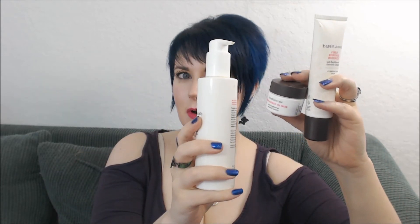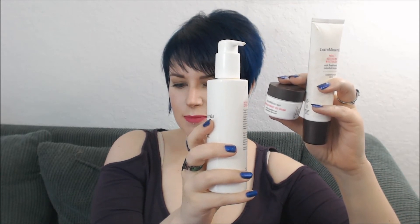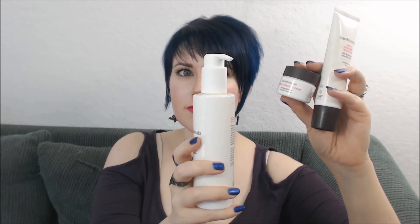All three of these products have the Bare Minerals proprietary formula called the Active Soil Complex, which is supposed to give you skin renewing benefits and antioxidants — basically it's supposed to beef up your skin and help it look more radiant and youthful.